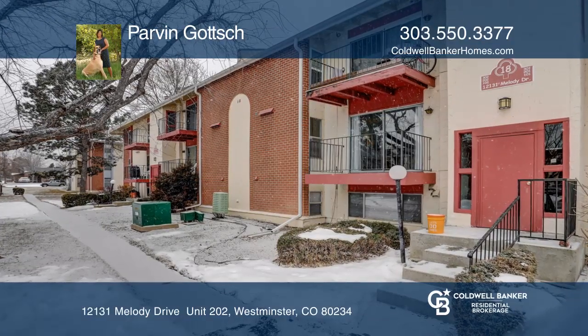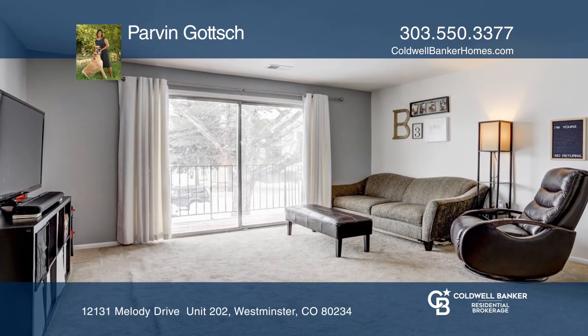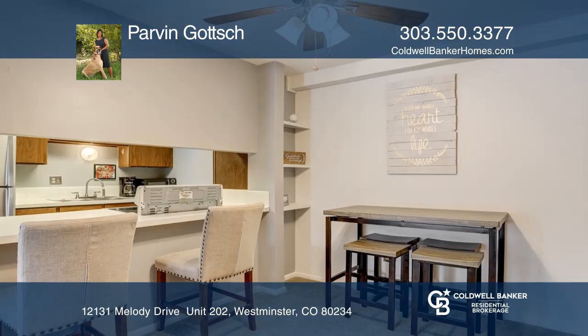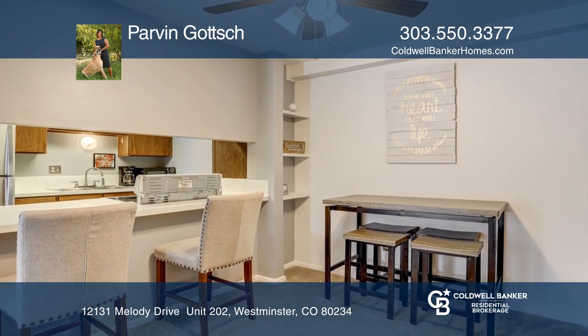Welcome home to this amazing one-bedroom one-bath condo in a fantastic location. This unit offers a large living area, a dining area, a large bedroom with a walk-in closet and plenty of storage.